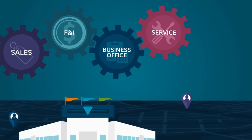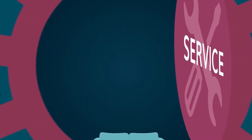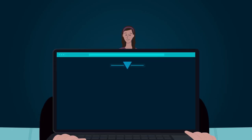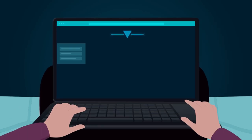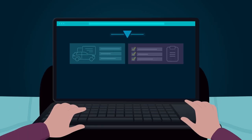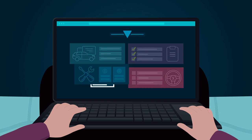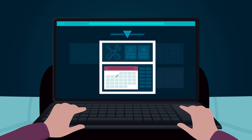Here's what this looks like in the service department. A customer visits your website to schedule a service appointment. She's able to view current vehicle information, past vehicle repairs, needed maintenance, and previously declined work. With the click of a button, she selects repairs needed and schedules a service appointment.